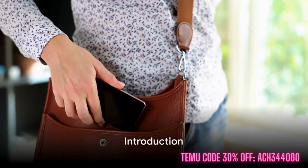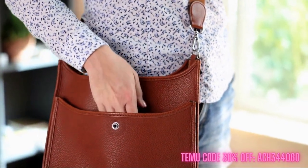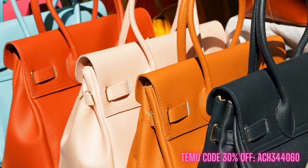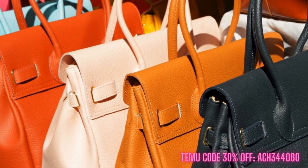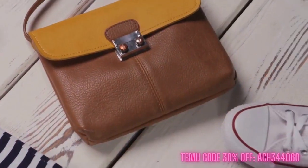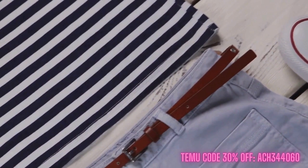Have you ever wondered what makes a purse your favorite? Could it be the charming design, the functionality, or simply how it magnifies your style? Today we're showcasing five personally curated and reasonably priced Temu purses, focusing on the unique features of each purse, hand-picked for your viewing pleasure.